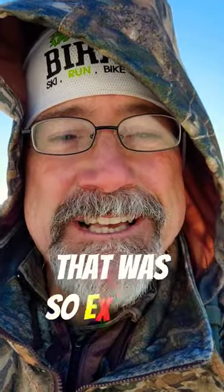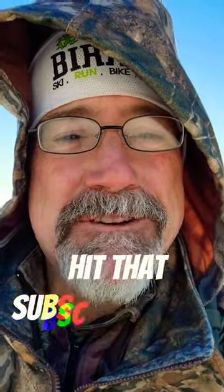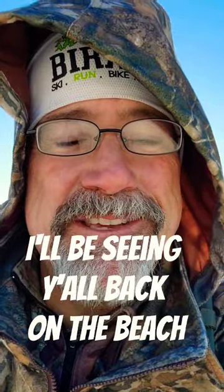Thank you all for being here, that was so exciting! Please give the video a thumbs up, hit that subscribe button, and I'll be seeing y'all back on the beach. Y'all take care.